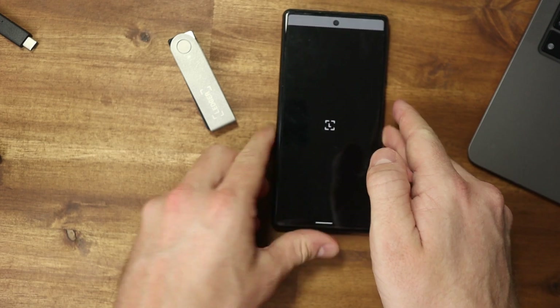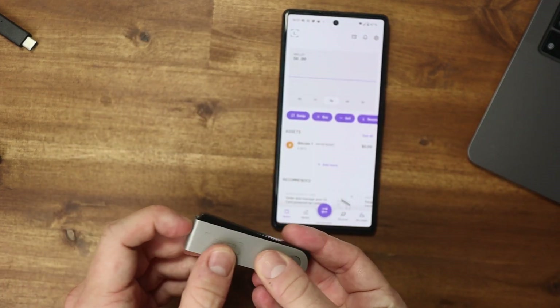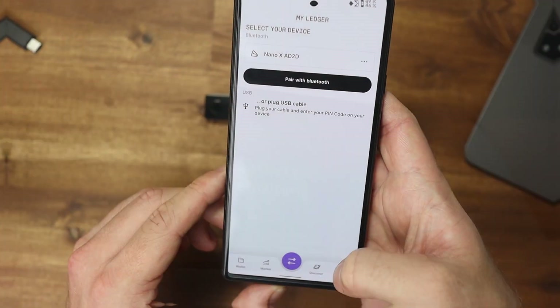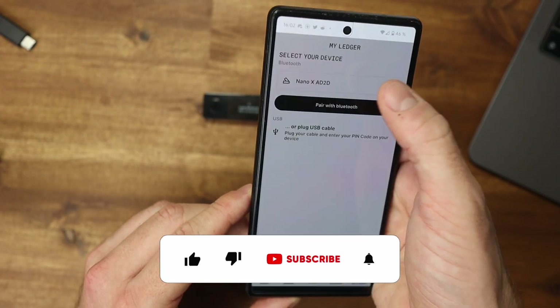We don't necessarily need a cable connection because the Nano X has a small battery and Bluetooth functionality as a unique selling point compared to other Ledger products. This makes it really fun to use the device on the go.